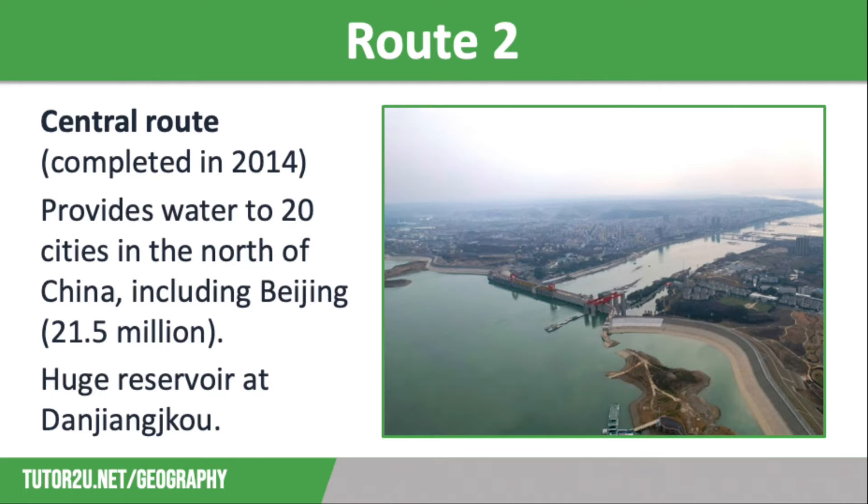Route 2 is the central route and was completed in 2014. This second phase provides water to 20 cities in the north of China, including the capital city of Beijing, which has a population of 21 million people. This route has a huge reservoir at Danjiangkou, which provides a good supply of water. However, it did mean that 300,000 people were displaced as the valley was flooded behind the dam. Farmers in the region are not benefiting from either of these transfer routes. Local ecosystems have been disturbed by the changing pattern of drainage and flows of water, and the use of open channels means that lots of water is lost through evaporation.